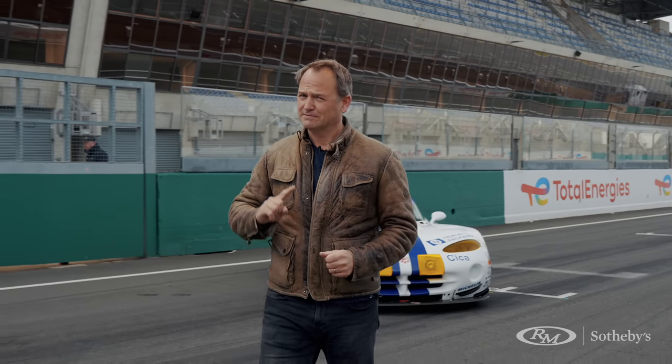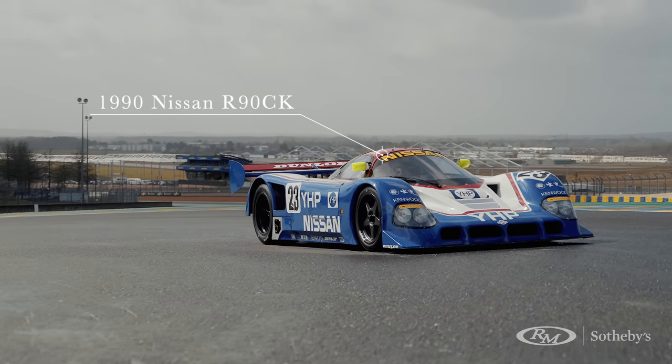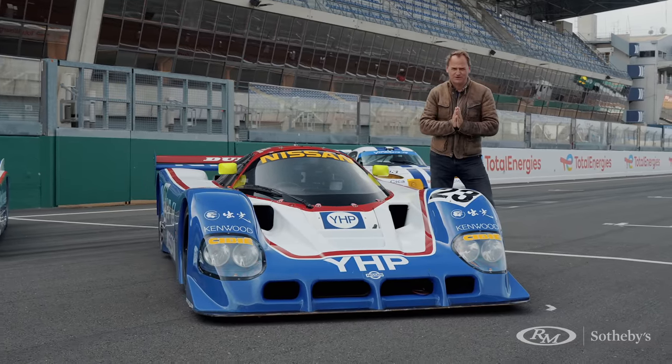The face of Le Mans has changed quite a bit over the years with different track configurations. In the 1980s, they felt that 253 miles an hour was getting a bit fast, so they modified the track. But then along came Nissan with the R90CK. In 1990, they still achieved 238 miles an hour with two chicanes on the Mulsanne Strait.